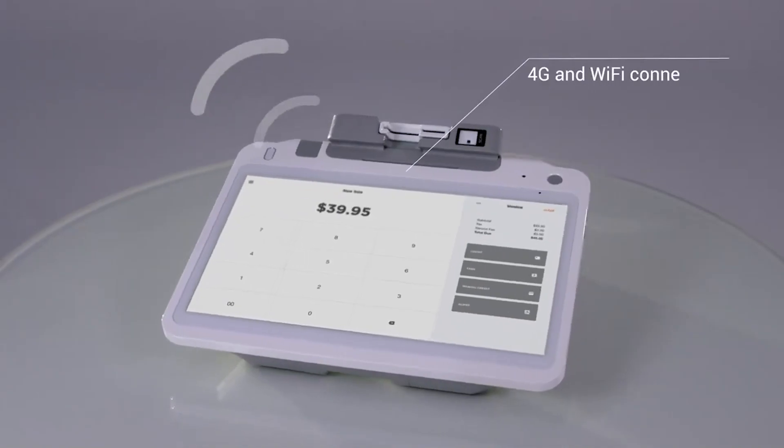Instead of the business owner paying a flat rate fee of $50 per month, the increase is actually $75 per month — but that covers the software fees and the SIM card costs.